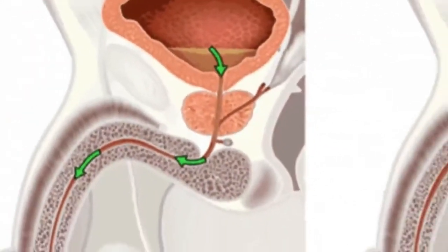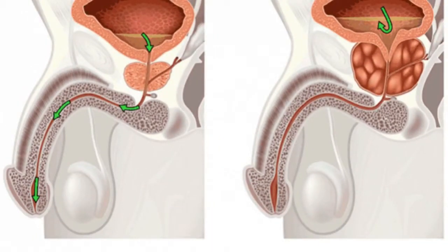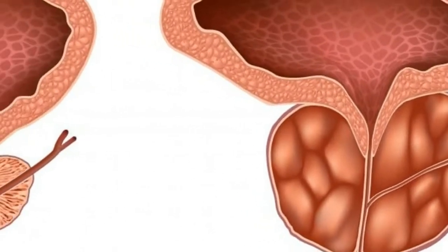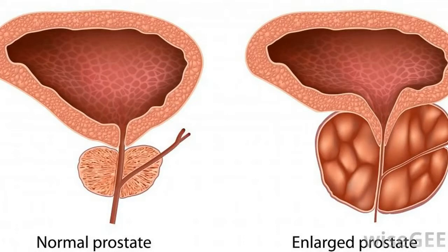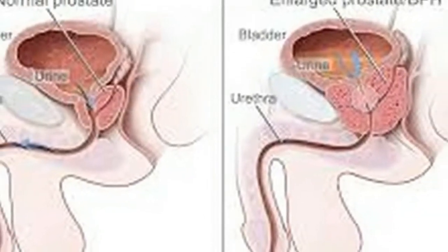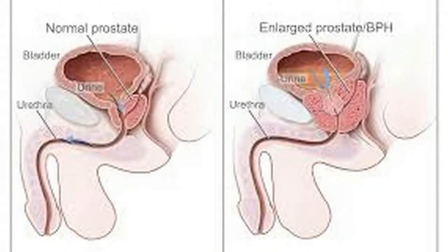Nine natural cures for enlarged prostate to shrink it. Almost all men over 50 have this problem. The prostate is a gland in males that looks like a chestnut, located near the urethra. Two issues can arise: enlargement and inflammation.